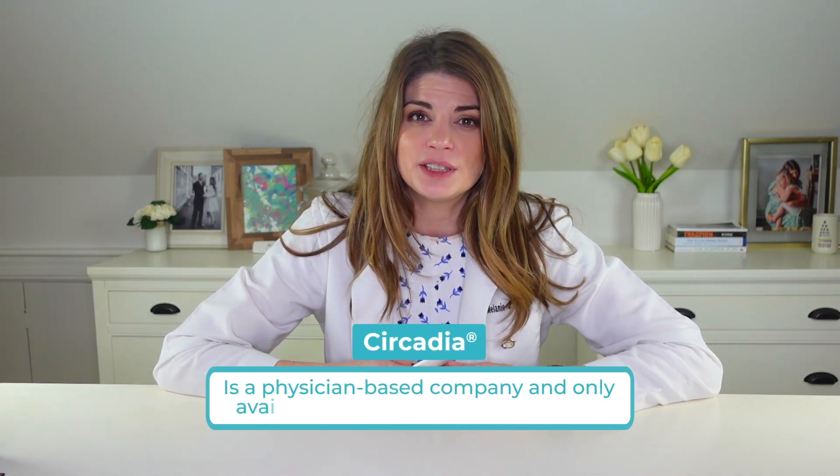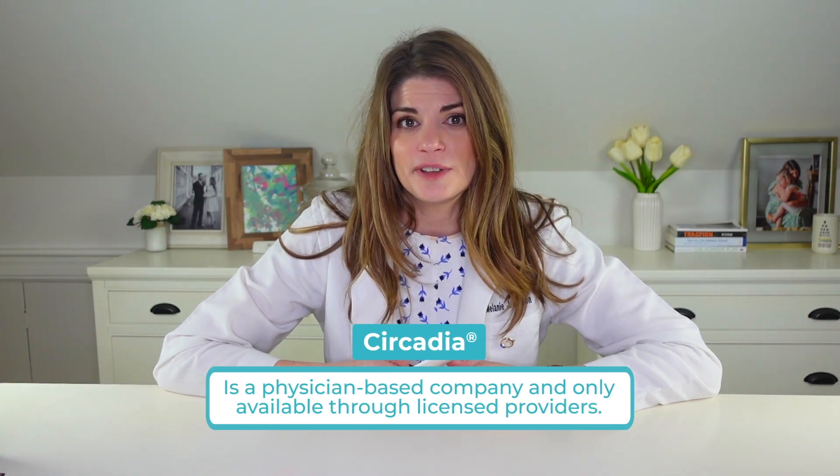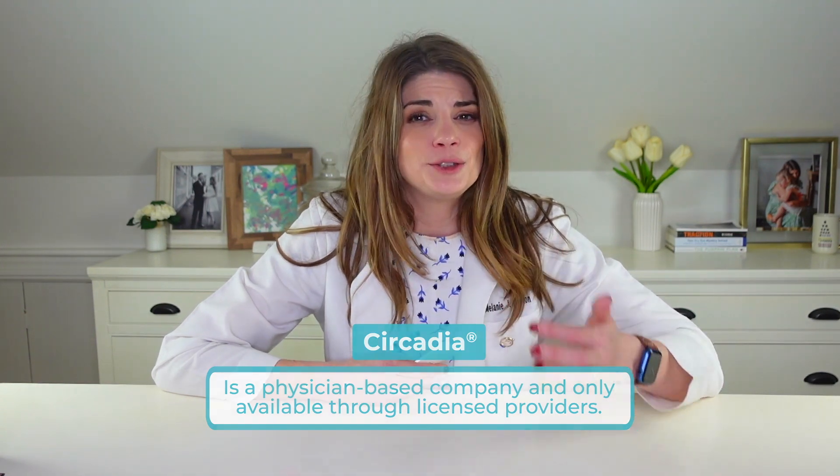In today's video, I'm going over one of the product lines that I carry in my office. It's called Circadia. It's a physician-based company, so it's professionally dispensed typically. I'm an optometrist with a dry eye specialty clinic and an aesthetics clinic, and I have a special interest in finding brands and specific products that I feel are the most eye safe. Today we're talking about my picks from Circadia.